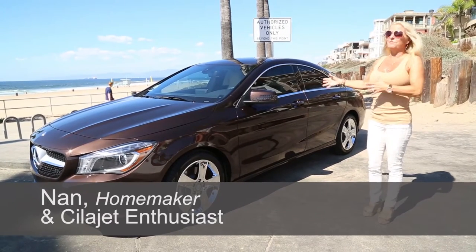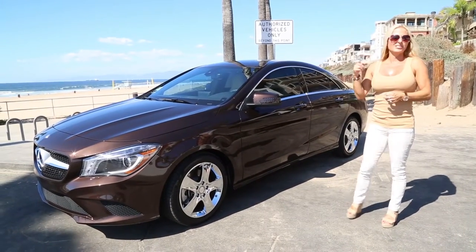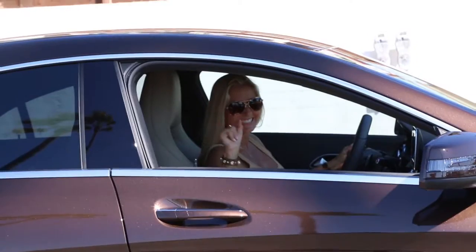As soon as I received my car and took delivery, I knew my next move was to have SelaJet on it. It's like a beautiful deep dark chocolate candy bar and it's all mine. I just could not be more thrilled. I'm so happy — I could not say more about it.